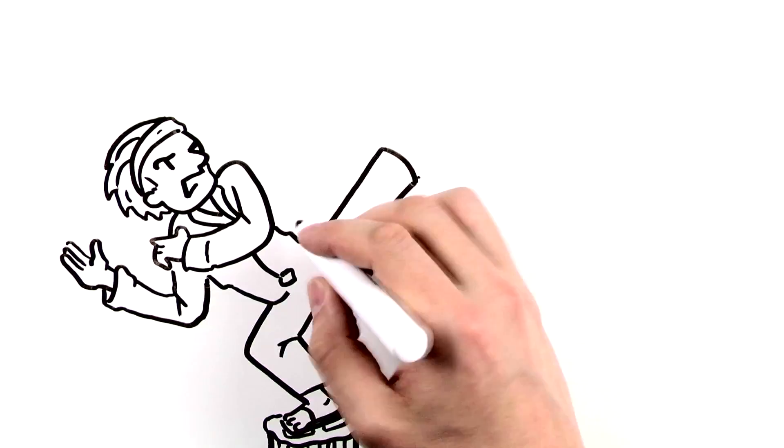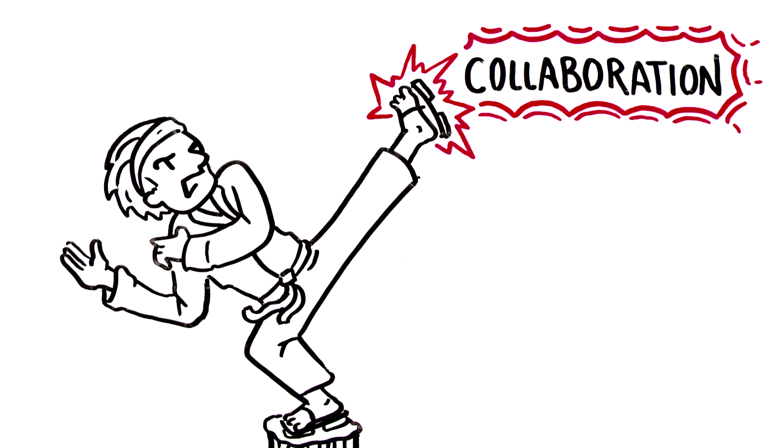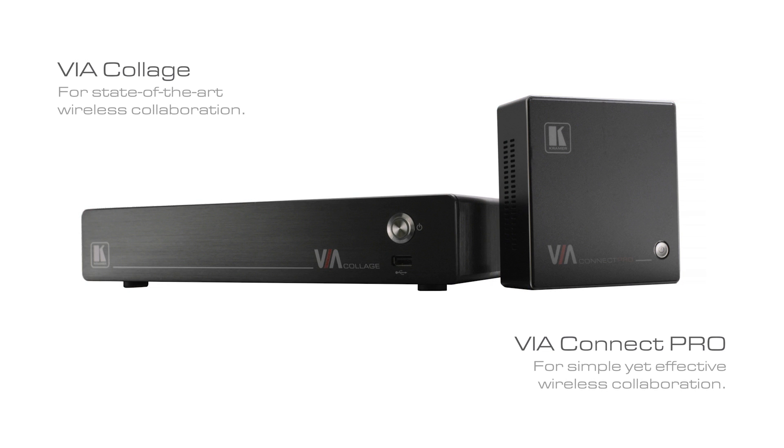Power and flexibility. That's the way to true collaboration. Connect, collaborate, engage. Meet smarter with ViaSolutions from Kramer.